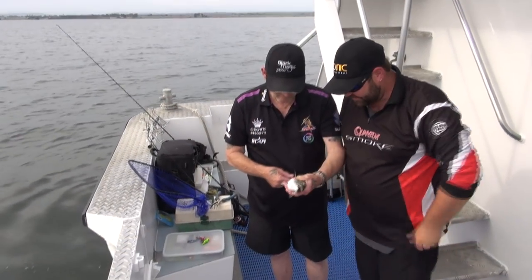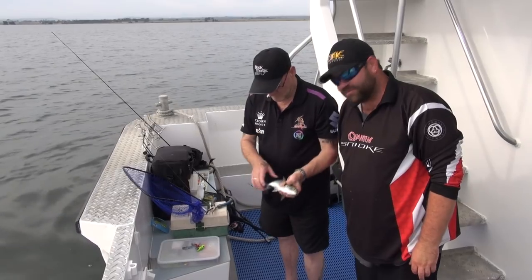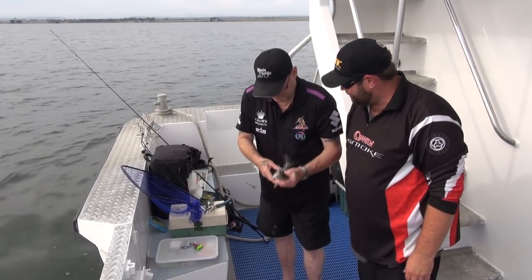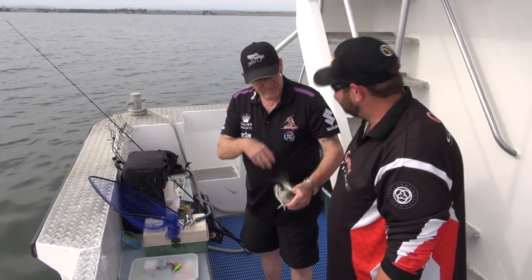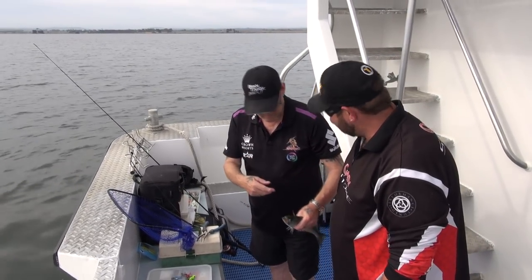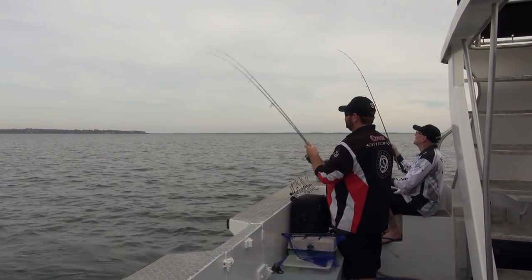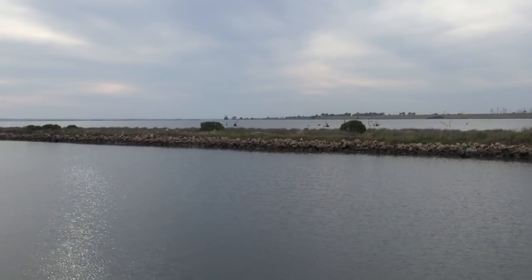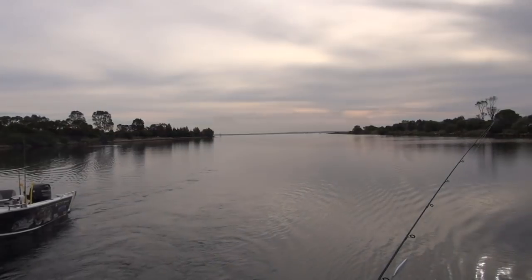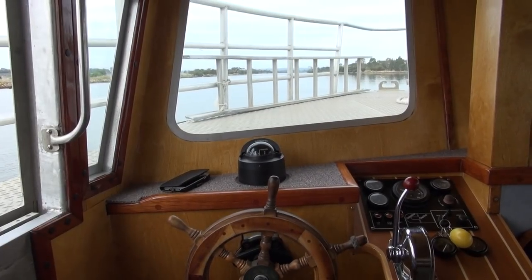That's not a bad size — about 33 to 34 centimetres. Good mate, first one on the board. I better hurry up and rig my line. We'll put him in the esky and keep him nice and fresh — he'll make a fantastic bait later on.